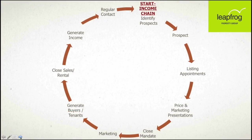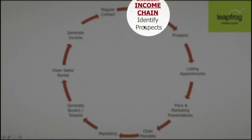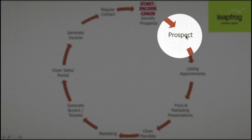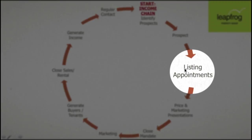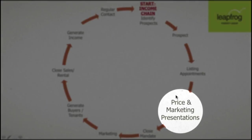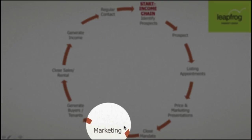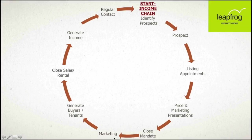Welcome back to part four of our income generation. Let's see where we've been and where we still need to go. We started off by identifying our prospects in our income chain, then we went on to prospect them, and we did our listing appointment. We now continue to do our marketing activities, so let's see what the marketing activities are all about.